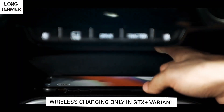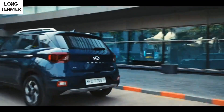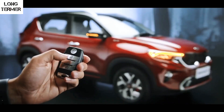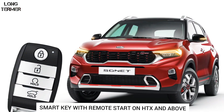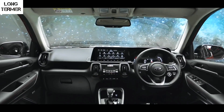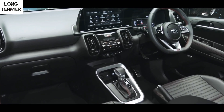Wireless charging is available on both cars, but the Sonet also adds a cooling function. Both Venue and Sonet get a smart key with engine start/stop, and on the Sonet you can even turn on the ignition in manual variants through the smart key. The Venue's cabin looks premium and well laid out, whereas the Sonet's interior feels busier but leans more towards the sporty side.